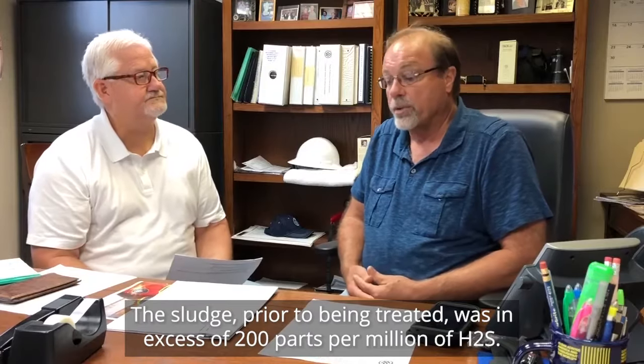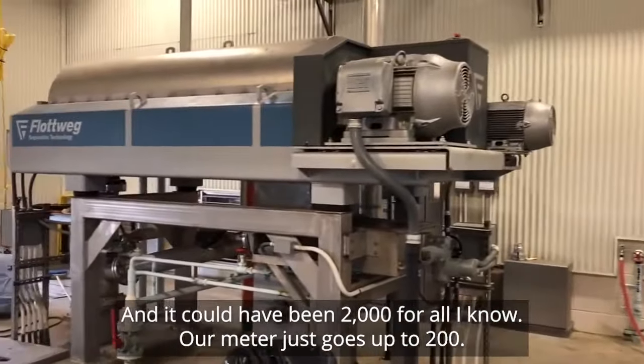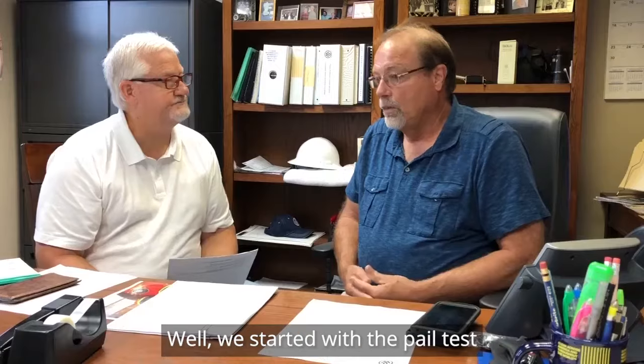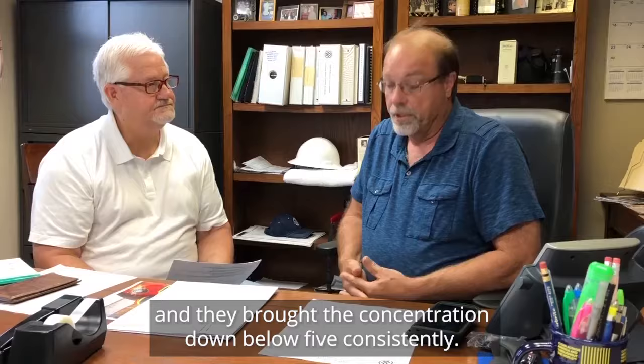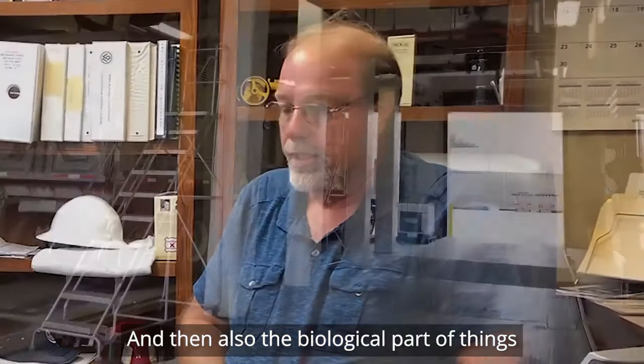The sludge prior to being treated was in excess of 200 parts per million of H2S — and it could have been 2,000 for all I know; our meter just goes up to 200. We started with the pilot test, and they brought the concentration down below five consistently, and then also the biological part of things.